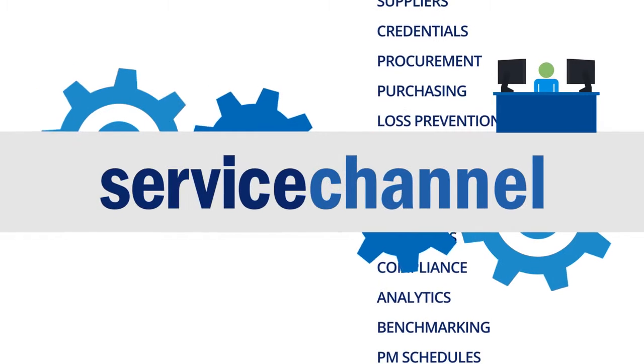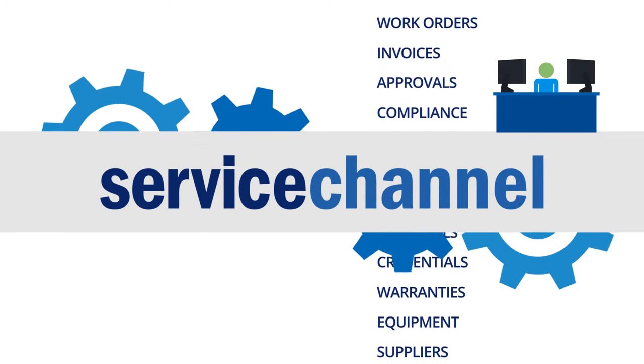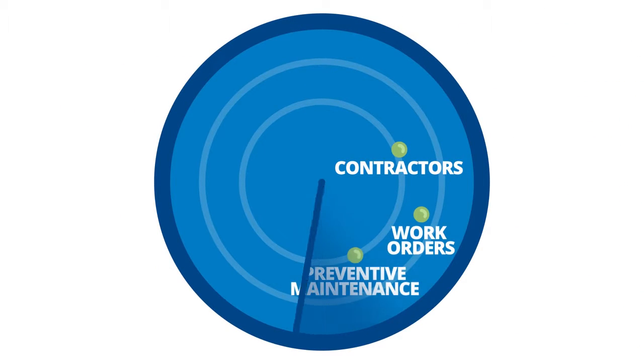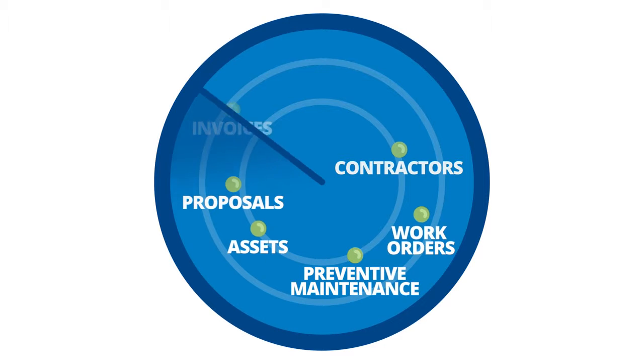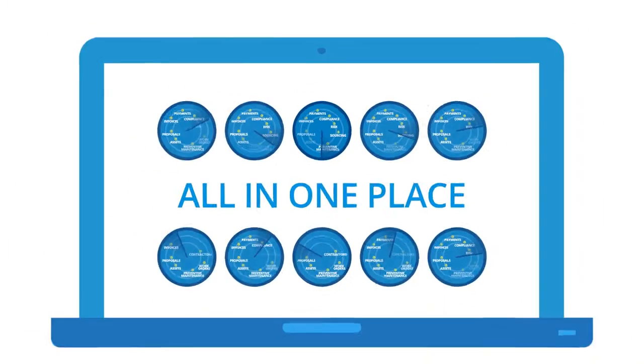Here's the good news. Service Channel completely automates the service delivery process. With Service Channel Service Automation, you'll get everything you need to manage contractors, work orders, preventative maintenance, assets, proposals, invoices, payments, compliance, risk, and sourcing – all in one place.